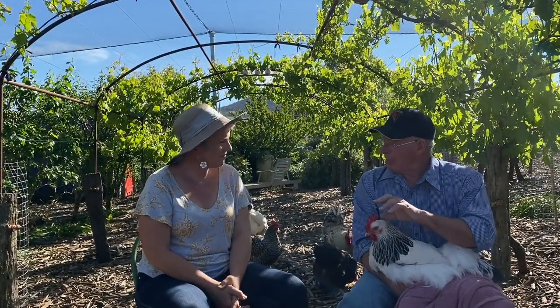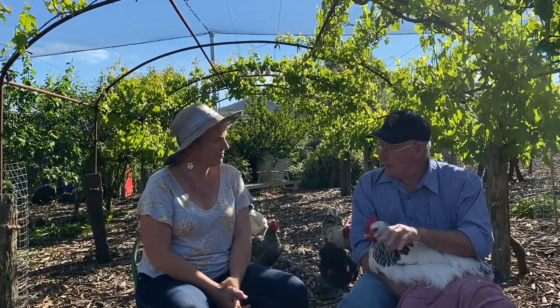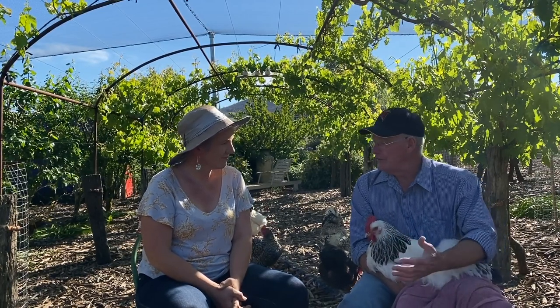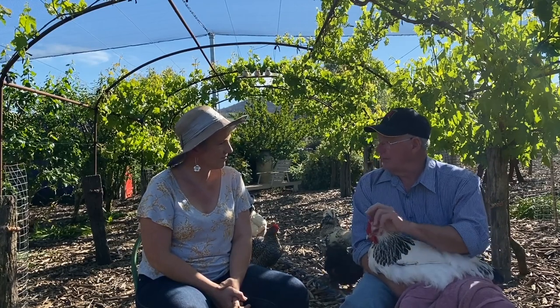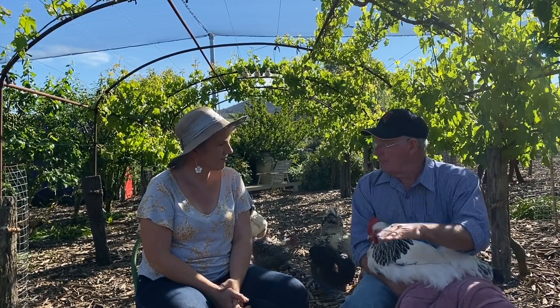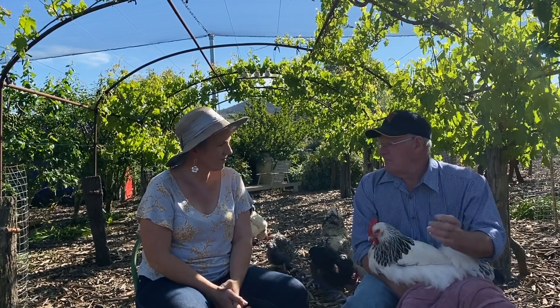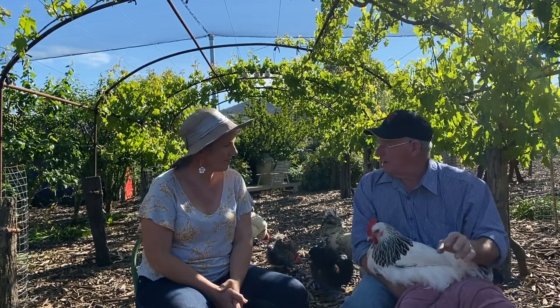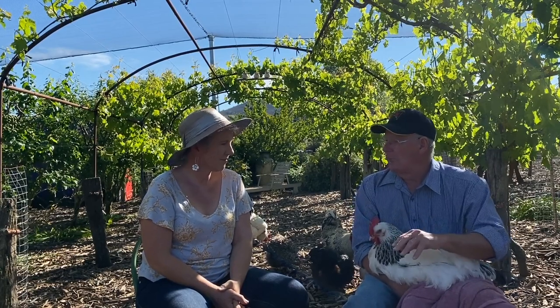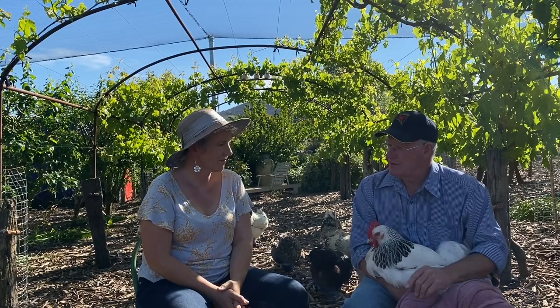You need perches for birds, otherwise you get dampness and other problems from them not roosting. Perches need to be timber and don't need to be round — chooks sit and rest, they don't clutch like a parrot. Use 40–50mm timber, supported so it's easily cleaned and treated for mites, because red mite will live in those perches.